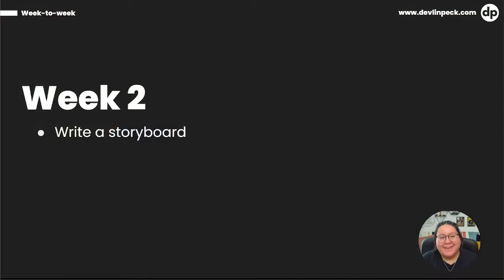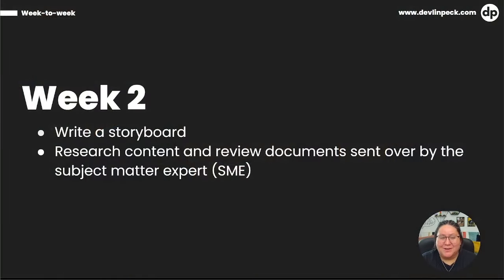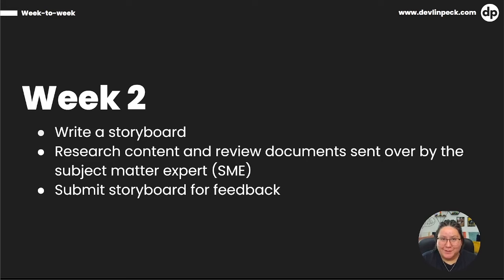So you can definitely count on storyboarding being part of your instructional design process. Part of writing a storyboard and a course outline is gathering data. In week two, Jesse researches content and reviews documents sent over by the subject matter expert, making sure the content within the course is relevant. Researching content and reviewing SME materials was the second most time-consuming task in the survey. Jesse completes the storyboard for project two and submits it for feedback, wrapping up week two.